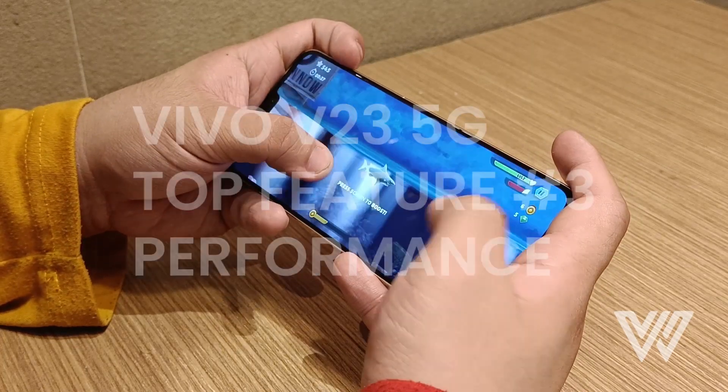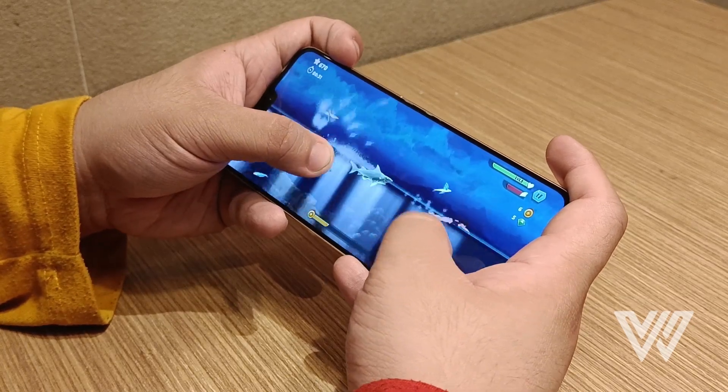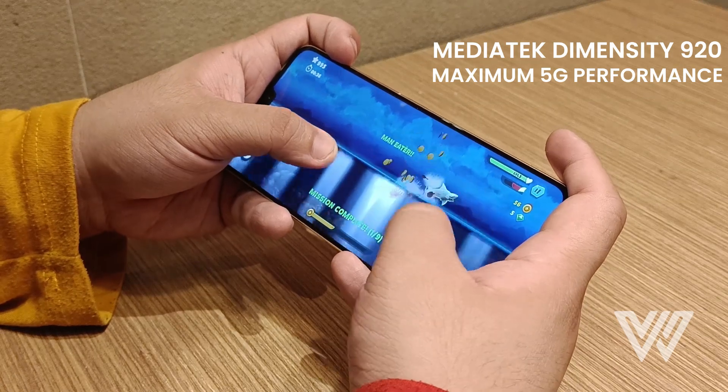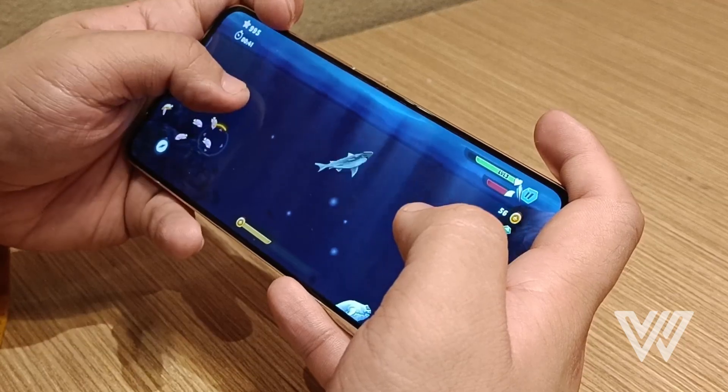Lastly, the performance. This phone is one that proved the saying beauty runs skin deep. Its 5G-enabled MediaTek Dimensity 920 chipset can run multitasking between apps and even hardware-hungry games with ease.